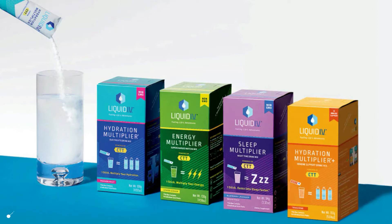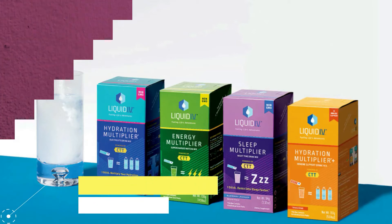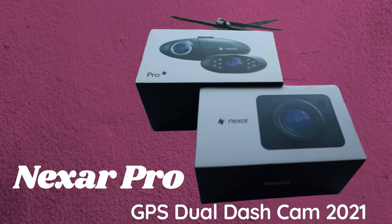The link to purchase Liquid IV is in the description, and for a 25% discount use the code 'Everyday Tech'. Today our topic is the Nexar Pro GPS Dual Dash Cam 2021.